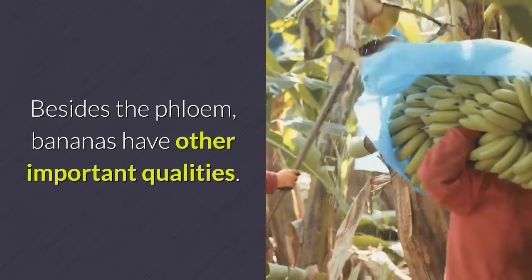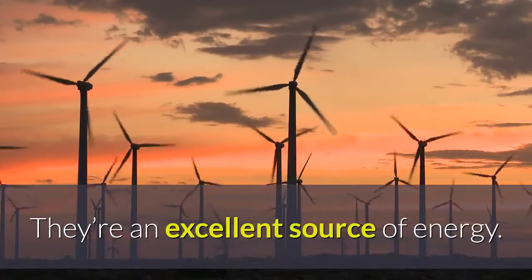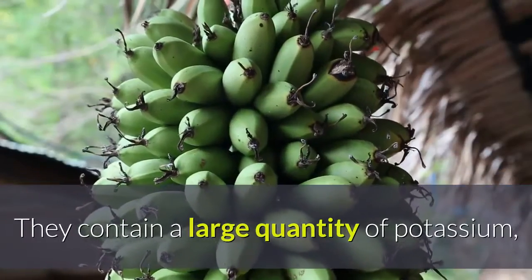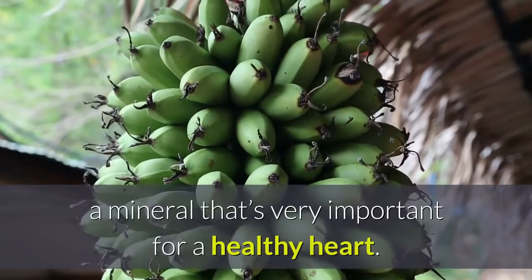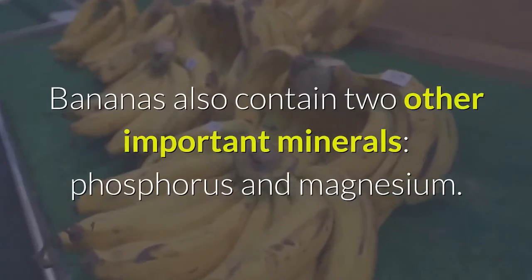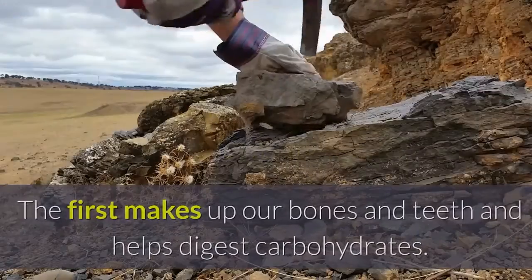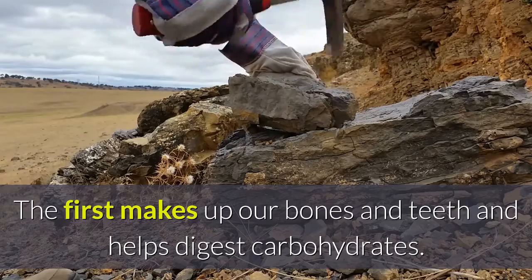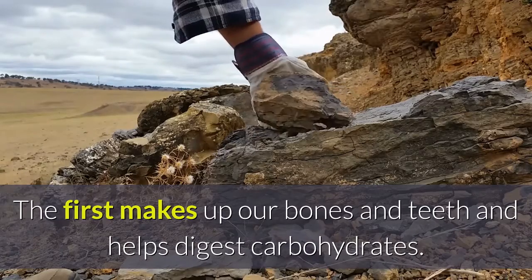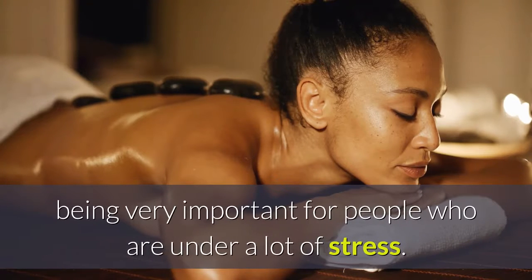Besides the phloem, bananas have other important qualities. They're an excellent source of energy. They contain a large quantity of potassium, a mineral that's very important for a healthy heart. Bananas also contain two other important minerals, phosphorus and magnesium. The first makes up our bones and teeth and helps digest carbohydrates. The second produces cellular energy and is essential for muscular relaxation, being very important for people who are under a lot of stress.